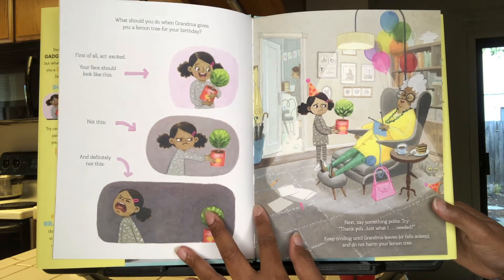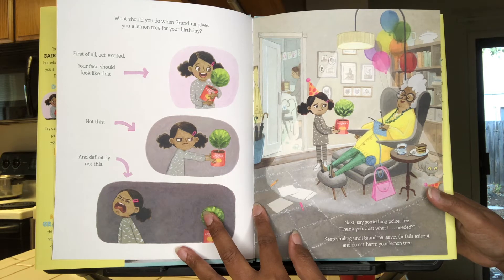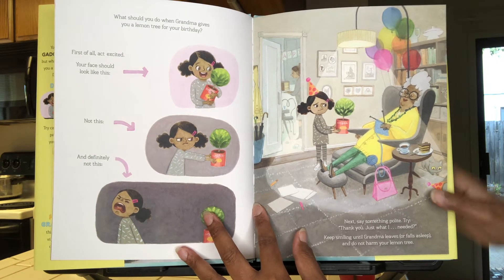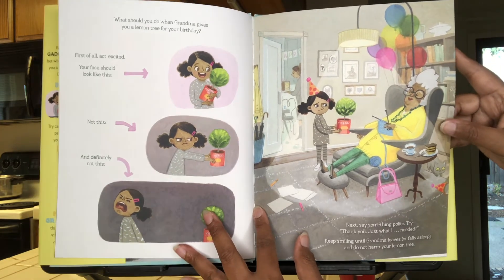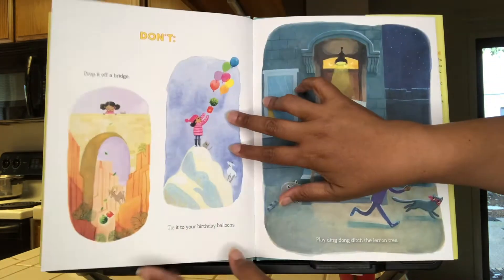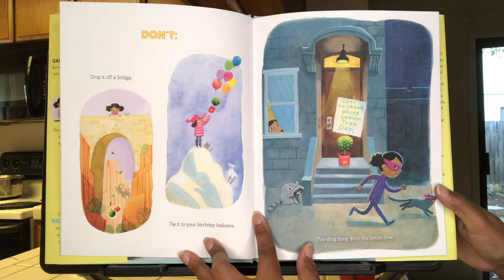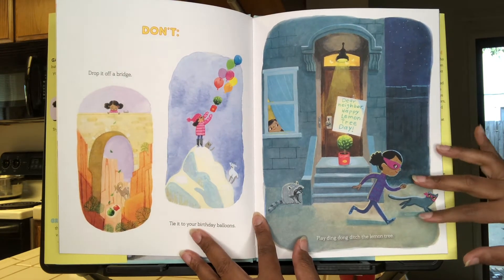Next, say something polite. Try: "Thank you. Just what I needed!" Keep smiling until Grandma leaves or falls asleep. And do not harm your lemon tree. Don't drop it off a bridge, or tie it to your birthday balloons, or play ding dong ditch the lemon tree.